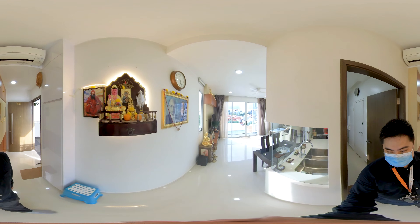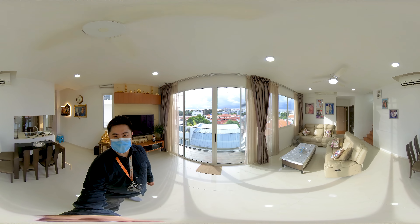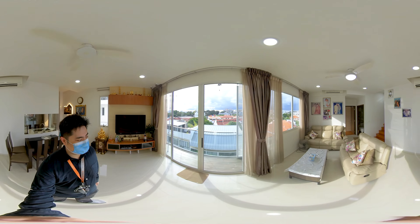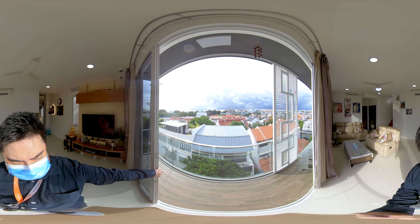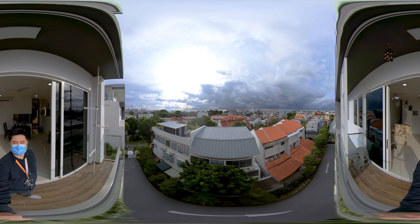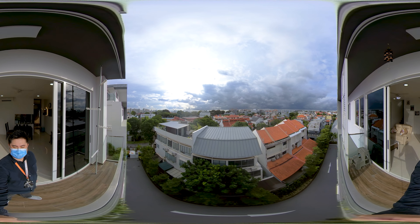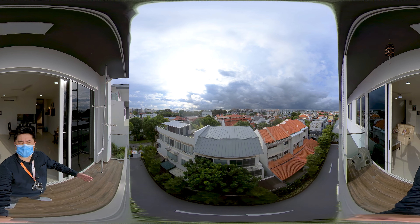Now let's take a look at the living hall. I'm now standing right in the middle of the house so that you can have a good view of the size of this unit. Opening the balcony screens — this is the fantastic, beautiful unblocked view that you get for this unit. The houses in front of us are all low-floor units so you get to enjoy this beautiful gorgeous unblocked view.